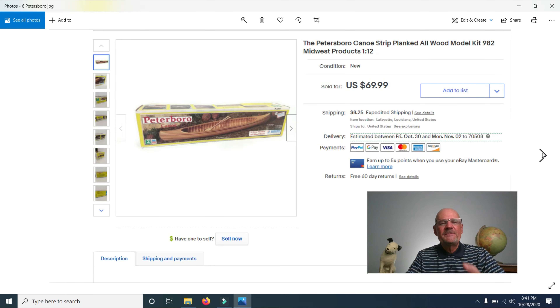Next, I sold a Peterborough Canoe Strip Plank All Wood Model Kit, bought at a garage sale for a very low price. It sold at my full asking price of $69.99. With people home looking for things to do — building puzzles and complex kits — this very detailed, many-pieced kit found a buyer quickly.